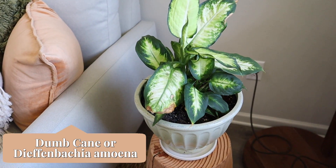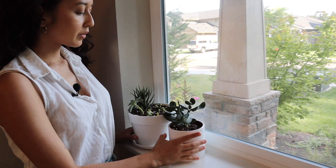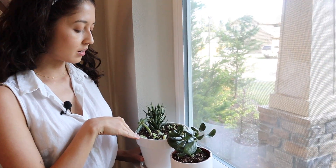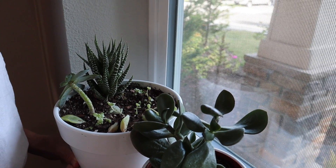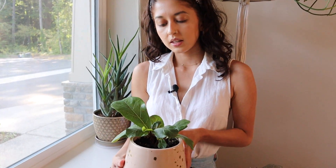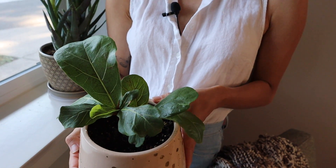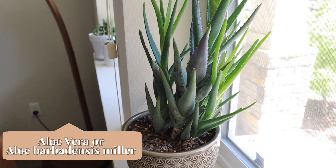Next we have a dumb cane — I don't remember the actual name, it's like dieffenbachia something. Over here we have more succulents and some propagations — they're still little babies doing pretty well. I lost a lot of them in the process of propagating. This one's another succulent from my mom. This is a fiddle leaf fig propagation — I used to have a big fiddle leaf fig upstairs and I killed it, but before I lost it I propagated a few of its healthy leaves and it's still kicking.